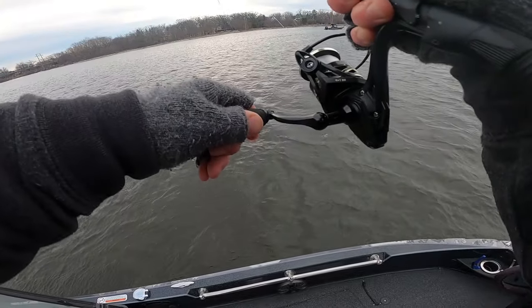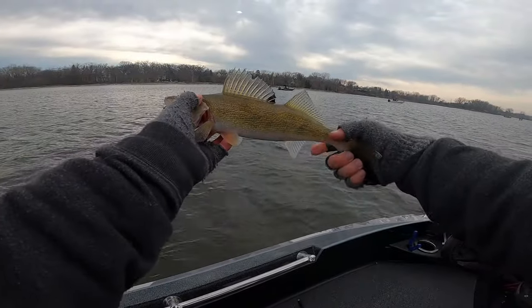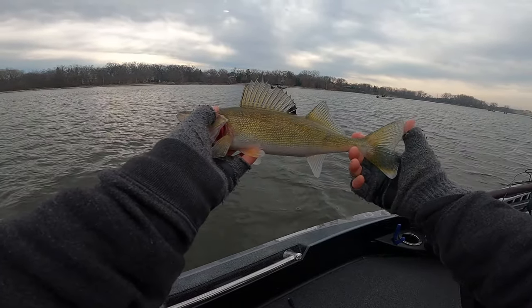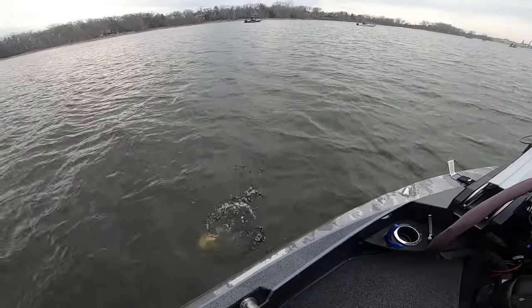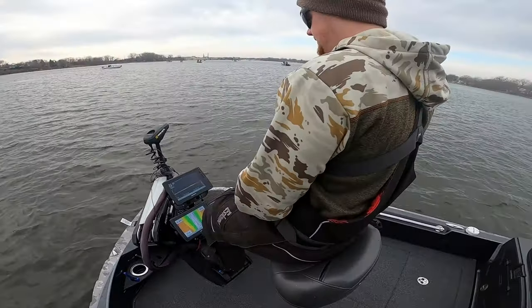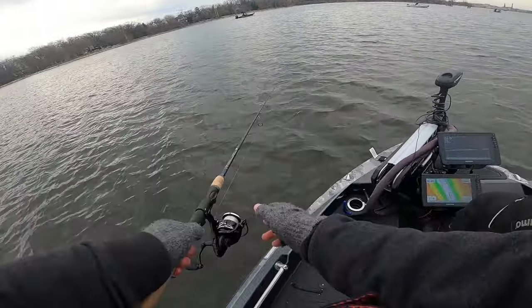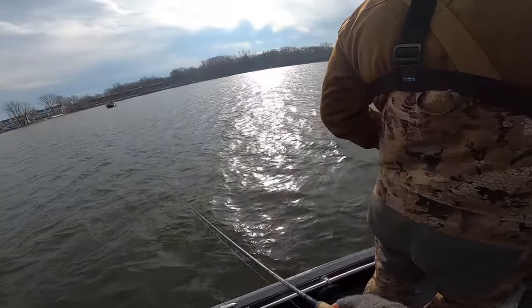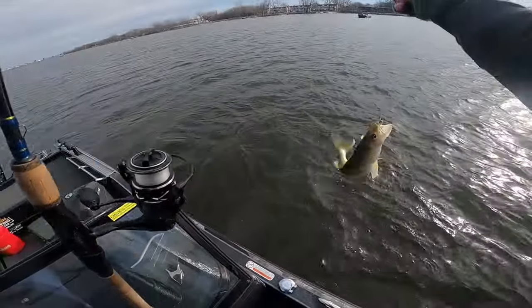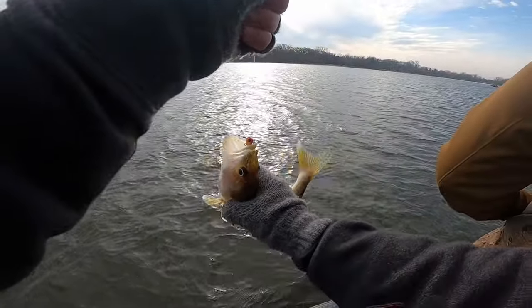Another one came up and crushed the old tungsten jig — just a little guy. Cody, what's going on? How come this kid's beating you today? What happened last time we were out? I guess I forgot how to fish. Brandon is just on it today. Yeah but I'm catching dinks — we had one nice one. But you're catching fish, that's all that matters.